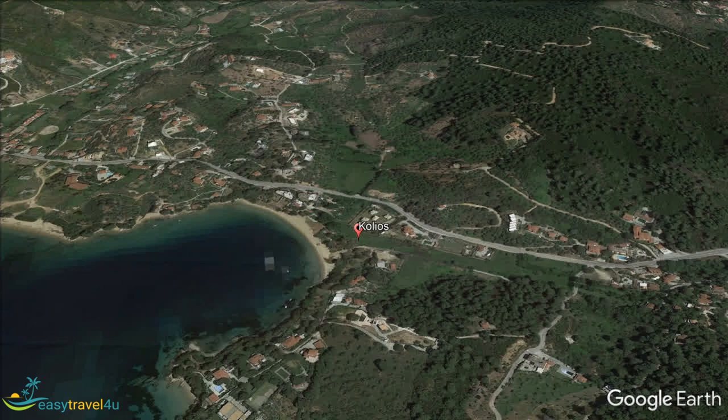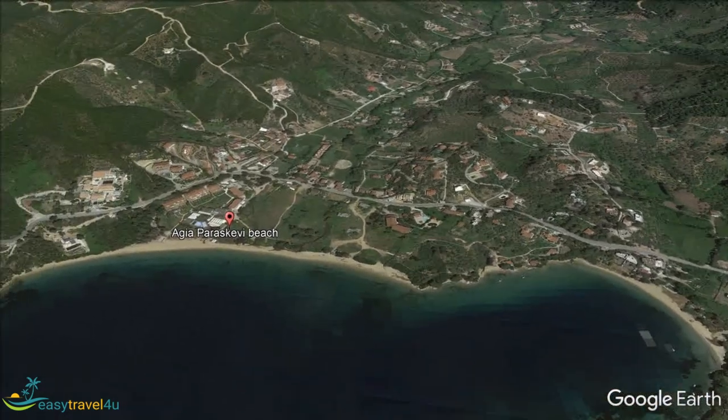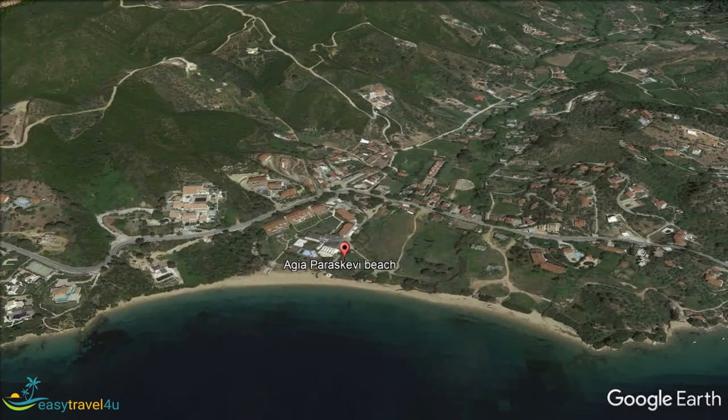Just a short distance west of Kolios, you reach Aegean Paraskevi, which is arguably the best Skiathos resort for families with young children. The appeal is both the beach but just as importantly the calm, shallow waters. Nervous swimmers have nothing to fear in these waters.